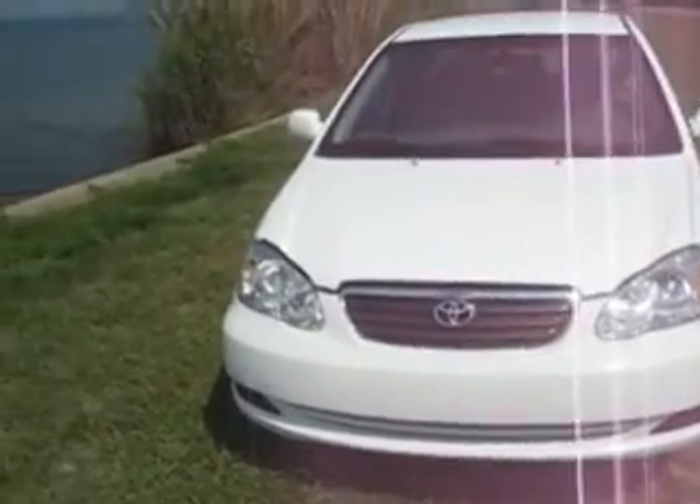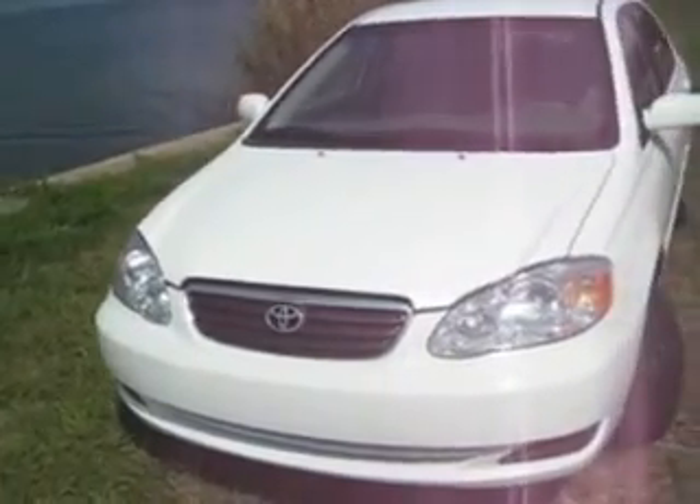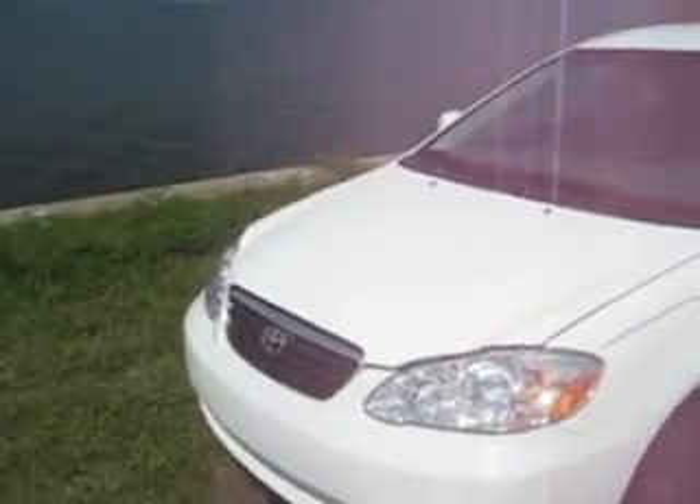Hi, this is Tommy with JP Hyder Auto Brokers, Garland, Florida, and we're selling a 2008 Toyota Corolla LE. We're going to take a video tour of it at this time.